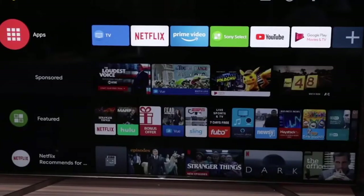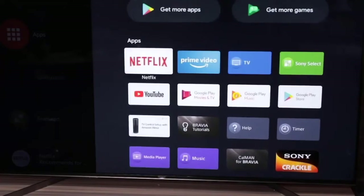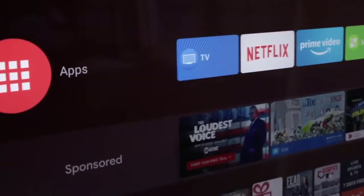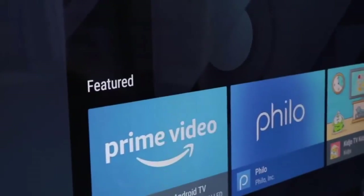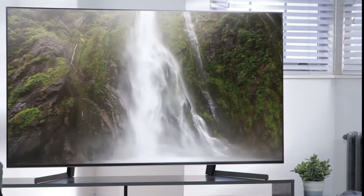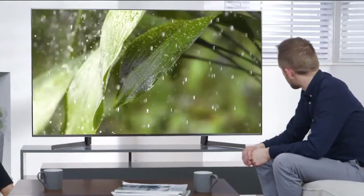The Sony X950G has great smart features, running the latest Android TV (Oreo 8.0). The main interface has a multitude of apps, is easy to navigate, is very fast, and gives access to the Google Play Store. To conclude, if you prefer finesse over flash, the Sony X950G is a top-notch LED LCD 4K TV — nobody beats Sony for studio-quality picture, making it a great choice we highly recommend.